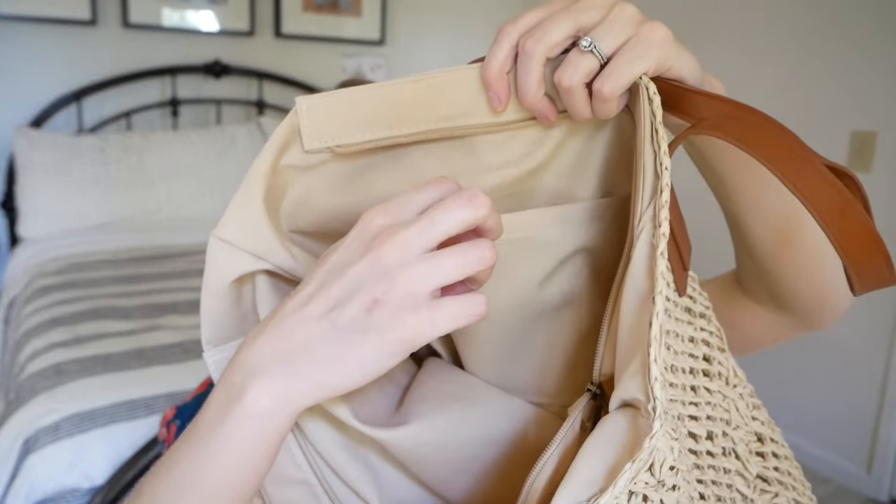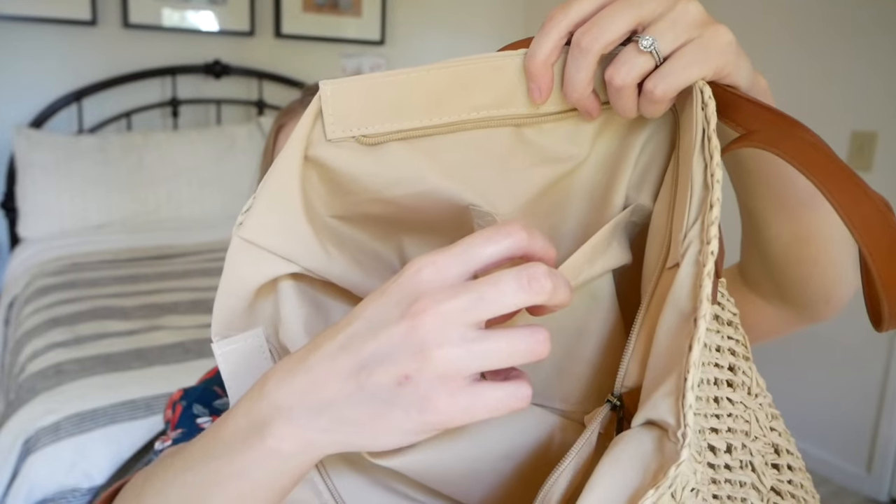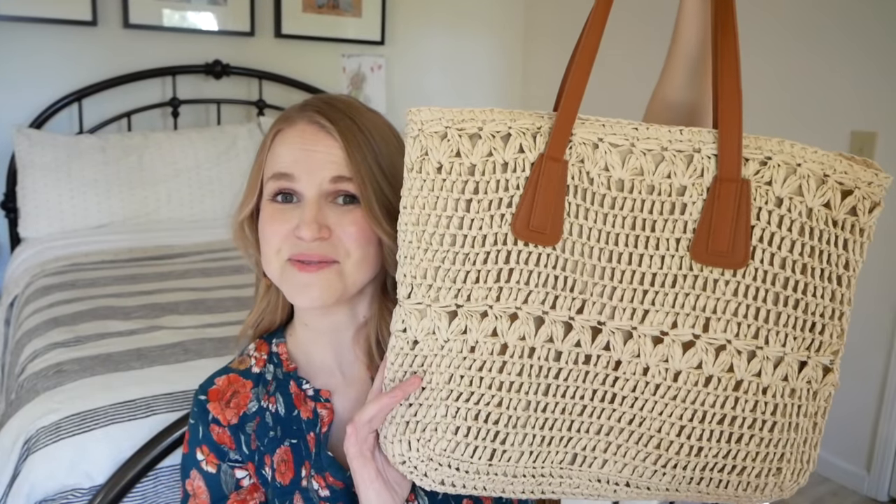I'm going to start with a few things I found that I'm going to tuck away for next summer. We went to a community yard sale where one of our friends had a booth. She had this really fun bag — I love a straw-looking bag with darker leather straps. I thought it was so beautiful and she sold it to me for a dollar. It's lined on the inside with one little interior pocket. For a dollar, you can't beat that.